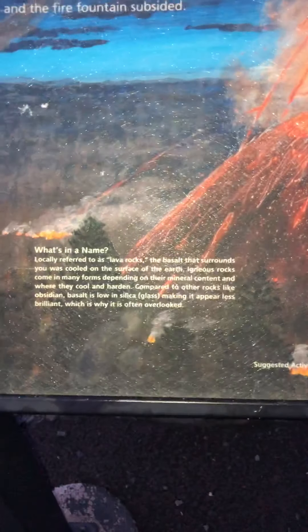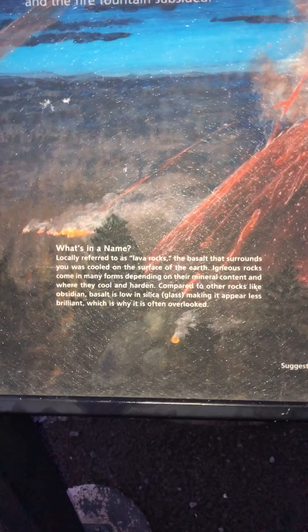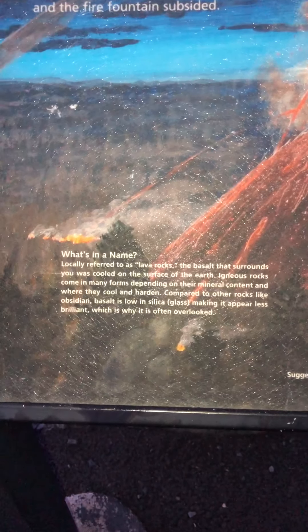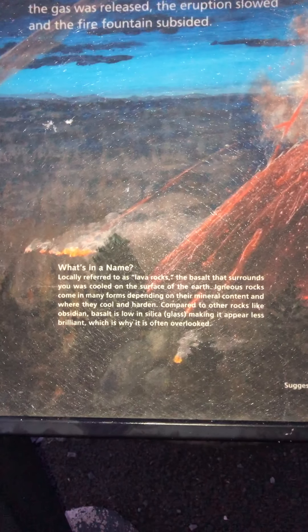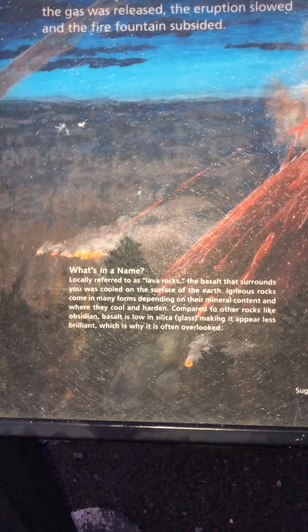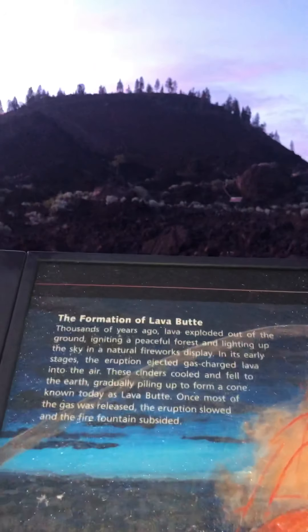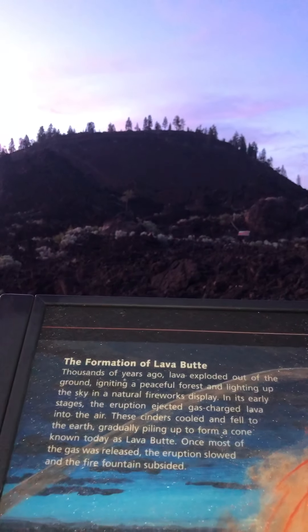What's in a name? Locally referred to as lava rocks, the basalt that surrounds you is cooled on the surface of the earth. Igneous rocks come in many forms depending on their mineral content and where they cool and harden. Compared to other rocks like obsidian, basalt is low in silica, making it appear less brilliant, which is why it is often overlooked.